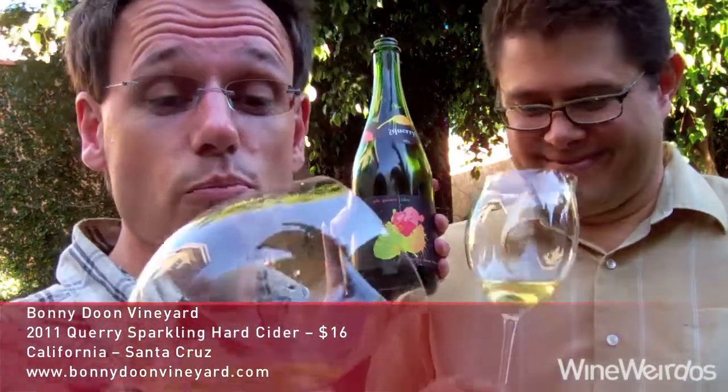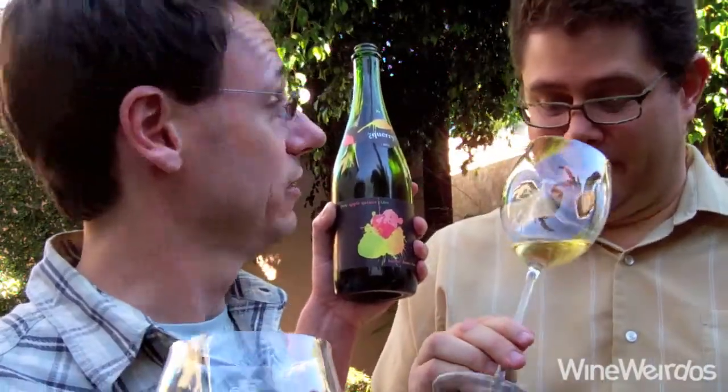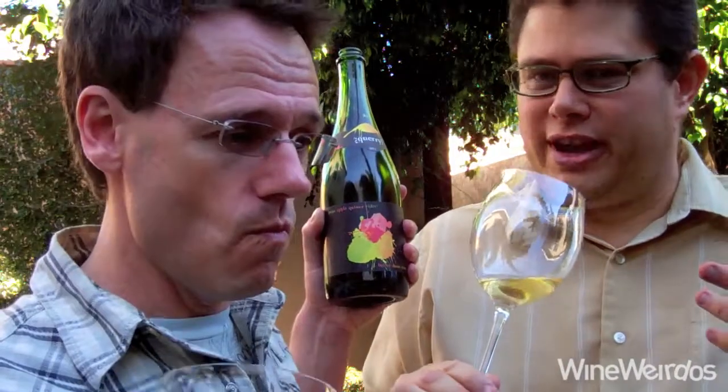In the glass, bright neon yellow, tiny bubbles, and cider on the aromatics. Big time cider — pear, apple. Yeah, I'm definitely getting like kind of the yeasty, hoppy sort of thing that goes on with cider. But it's almost like how a triple would smell if you ever get that.